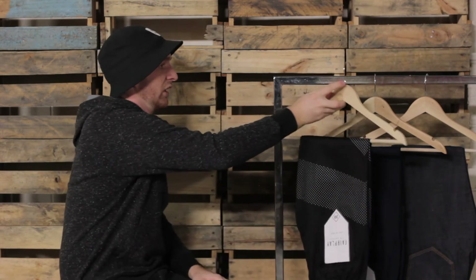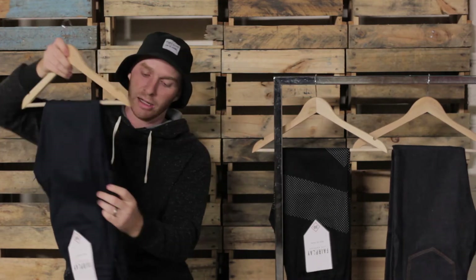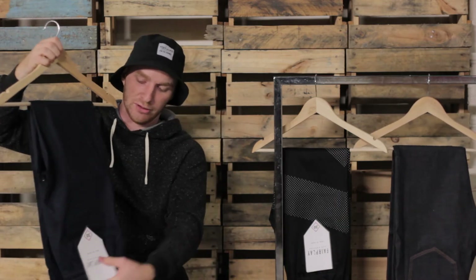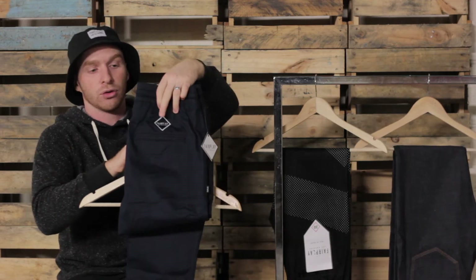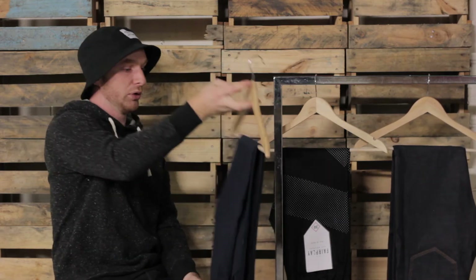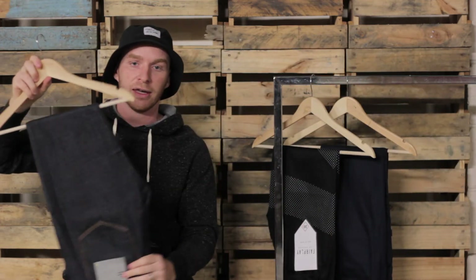This is the navy runner from Fair Play. It has a little Fair Play branding just below the pocket, and the same details as the 3M joggers but obviously just in total navy throughout. Same labeling and things like that, but yeah really nice. I've tried all these pants on and they all fit perfectly.